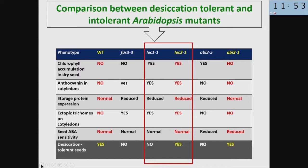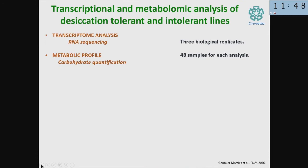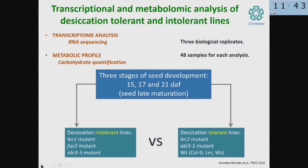What we wanted to do is make a comparison at different time points during seed development to test what were the differences in transcripts and metabolites produced. We selected three time points: 15 days after fertilization, 17 days, and 21 days. At 15 days the seeds have 100% water content, at 17 days they have lost 40% of the water, and at 21 days they have lost all the water they have to lose. Then we made a comparison between desiccation-tolerant and -intolerant mutants.